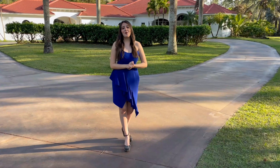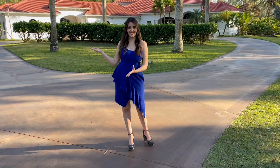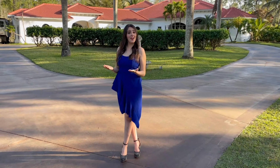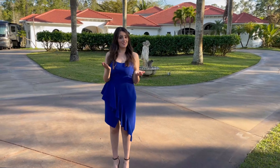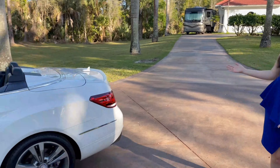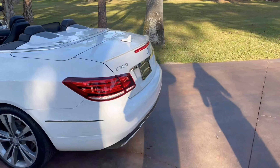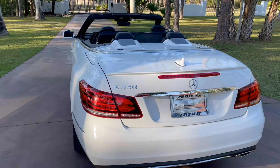Hi guys, this is Vanessa and welcome to another video for Autohouse of Naples. Today's Friday — this was a long week and it's finally Friday. Let's get started with a good weekend with this beautiful convertible, because it's convertible season here in Florida. This is a 2014 Mercedes-Benz E350 — this is a beautiful sports car.